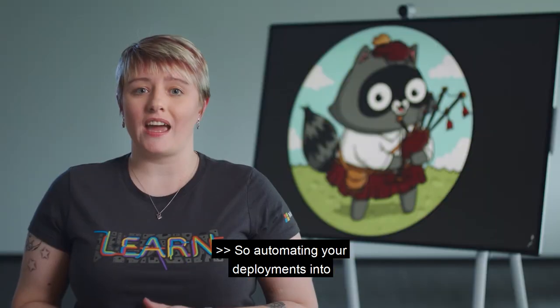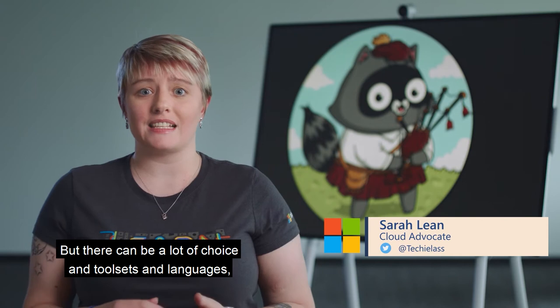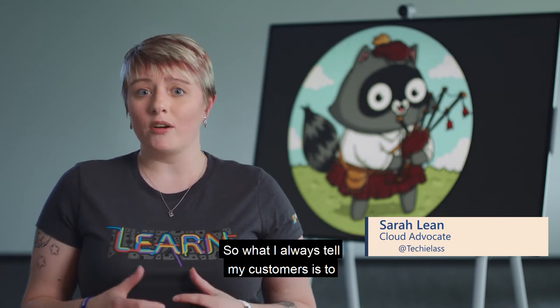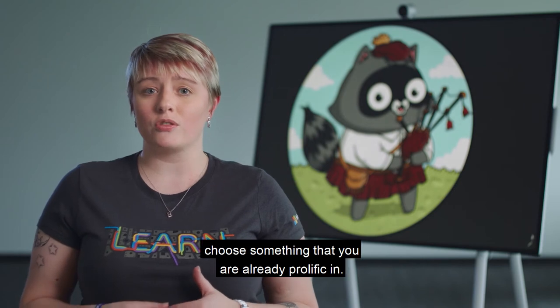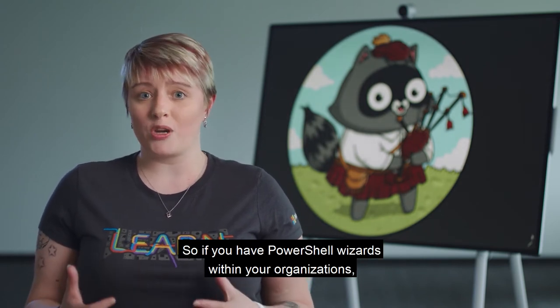Automating your deployments to Azure is a really good approach, but there can be a lot of choice in toolsets and languages, and it can be hard choosing which one. What I always tell my customers is to choose something that you're already proficient in — so if you have PowerShell wizards within your organization, start with that toolset.